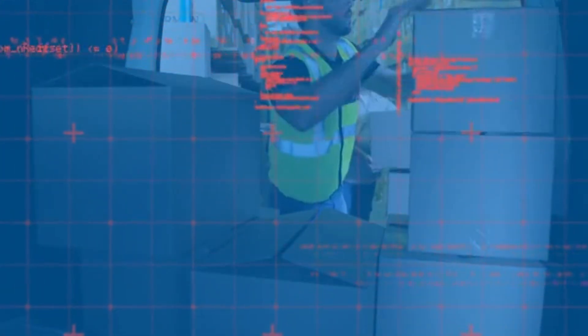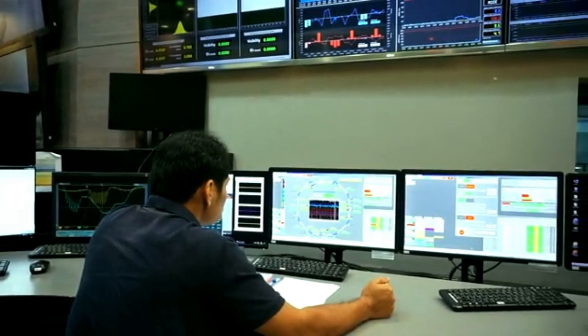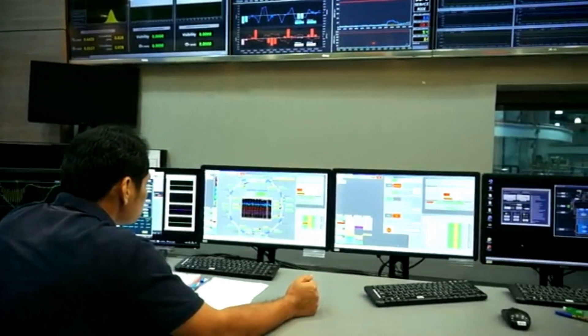But how does the drill know where to go? Advanced sensors and real-time data analysis guide its path. Geologists and engineers monitor progress from the control room, adjusting course to hit their target — an underground reservoir of oil trapped in porous rock, sometimes kilometers below the seabed.